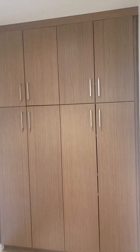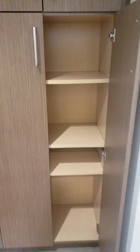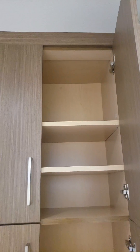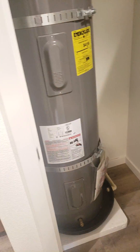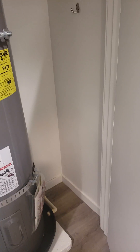We have some built-ins with nice cabinets and shelving inside. In this closet there is a water heater and then a little extra room for coats or perhaps a broom or mop.